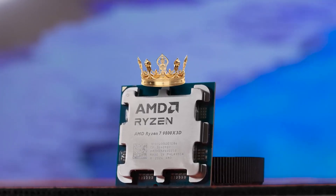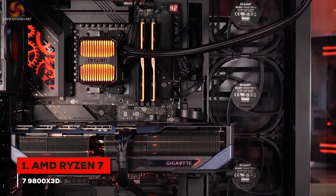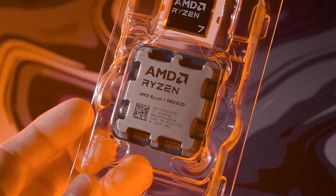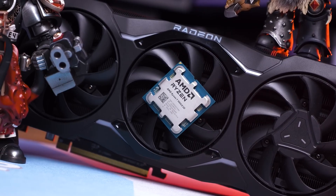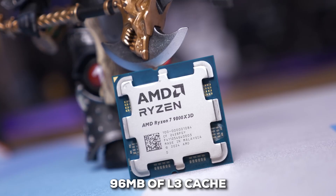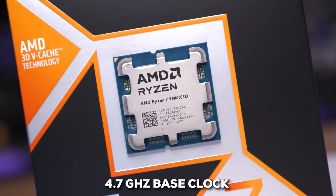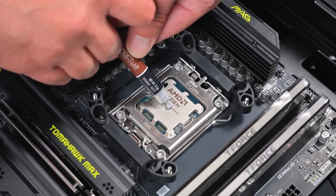And finally, we've reached the number one spot: the AMD Ryzen 7 9800X3D. If your goal is to build a PC for the absolute best gaming experience with no compromises, this is the processor you've been waiting for. What makes it the undisputed king of gaming? It comes down to AMD's 3D vCache technology, refined here to perfection. This chip packs a massive 96 MB of L3 cache, acting like a direct high-speed pipeline for your game data. It features 8 cores and 16 threads, running with a 4.7 GHz base clock and boosting up to 5.2 GHz.